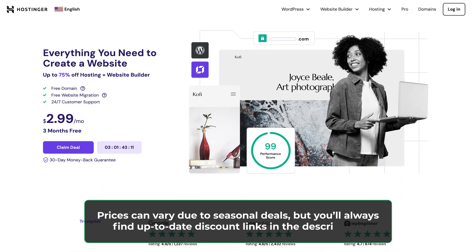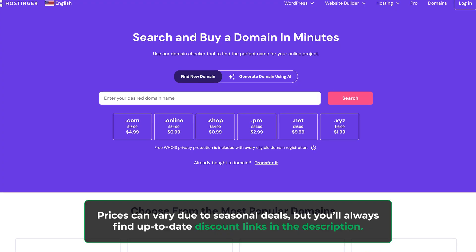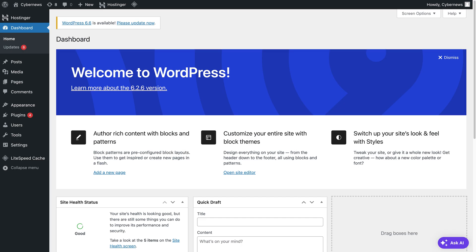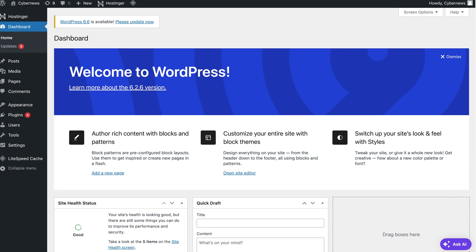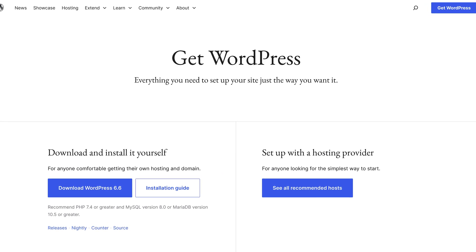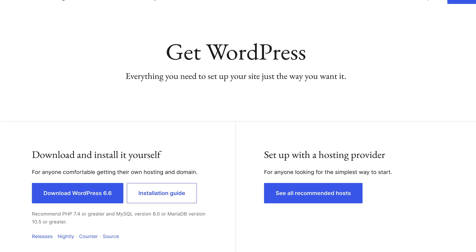Hostinger is an online platform for building websites — it offers hosting services, sells domain names, and aims to simplify the web creation process. WordPress is a content management system, or CMS, but on its own it's a free tool. You need to obtain hosting separately, purchase a domain name, and set up emails.